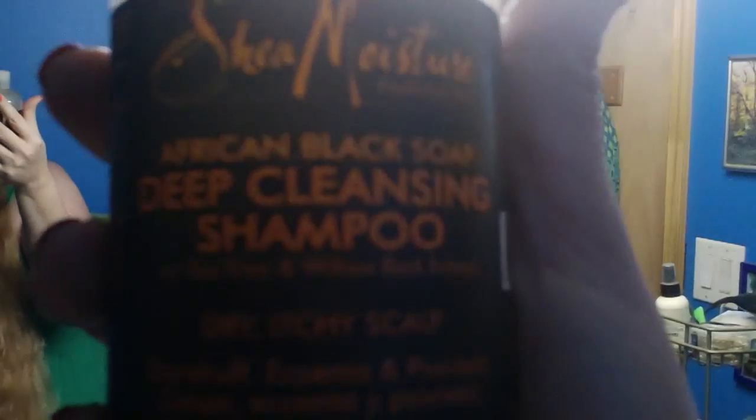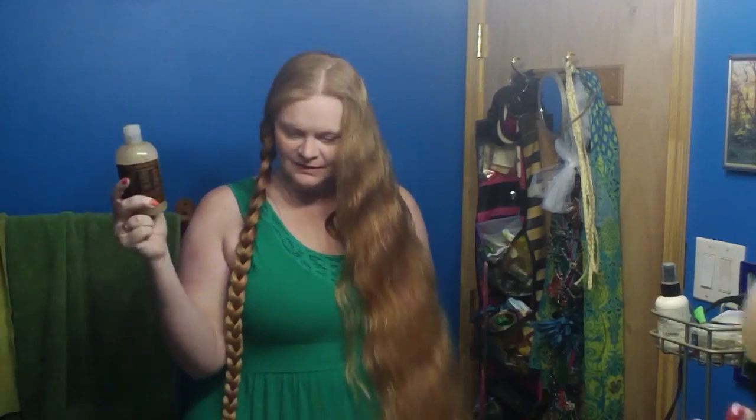When my scalp is being very unhappy, I will use Shea Moisture's African Black Soap Deep Cleaning Shampoo. This stuff immediately stops any havoc that's happening on my scalp — cuts it right out. It stops itching, it doesn't hurt, no more flakes. I love this stuff for that. However, my hair doesn't look good. My scalp feels fantastic but my hair does not look nice. So it's for when my scalp is just really misbehaving.